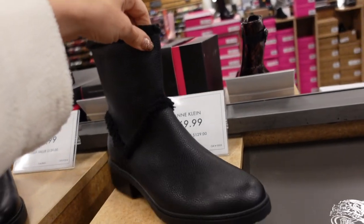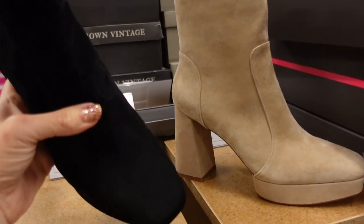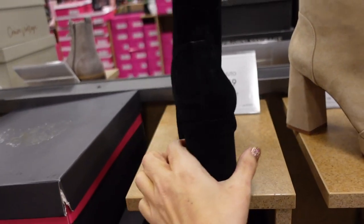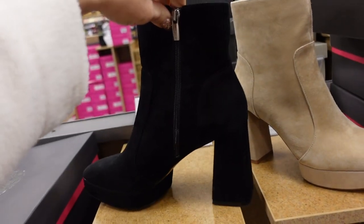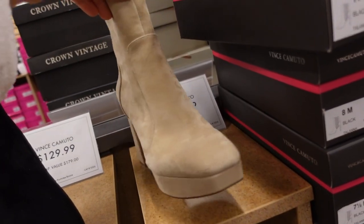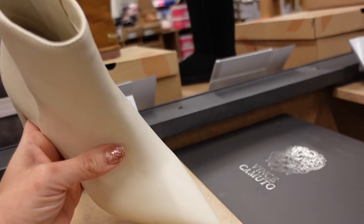New platform boots from Vince Camuto — these have the square toe, platform on the front, chunky heel in the back, really nice suede material, zipper on the inside, in both black and beige. They're both $129.99.